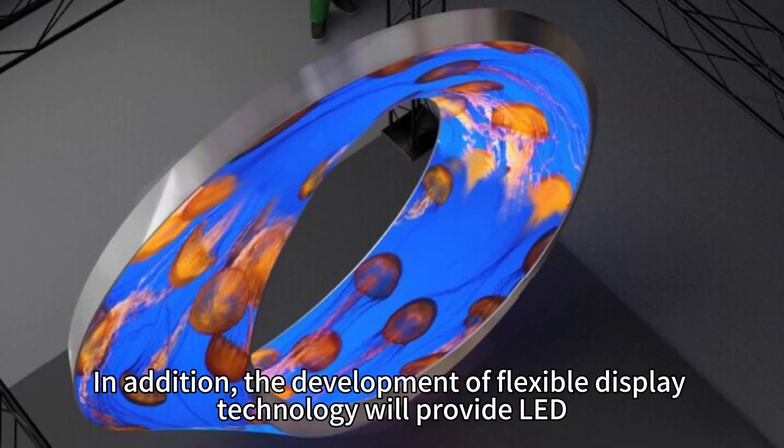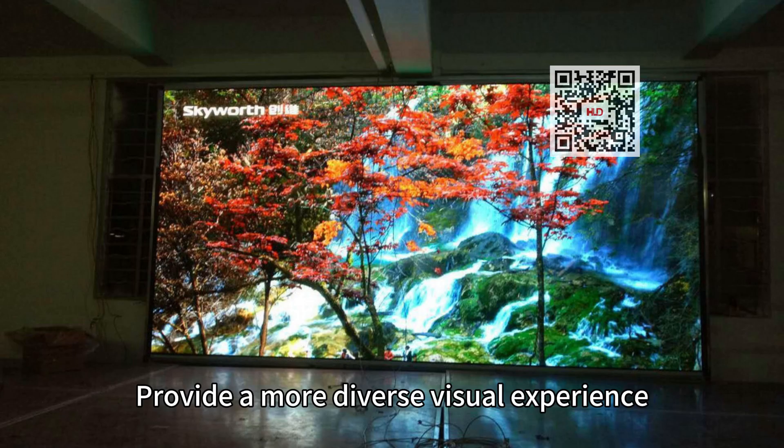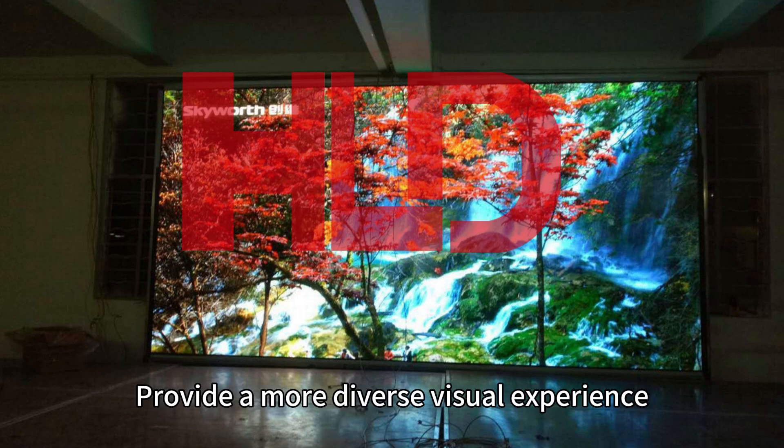In addition, the development of flexible display technology will provide LED displays with a broader application space and a more diverse visual experience.